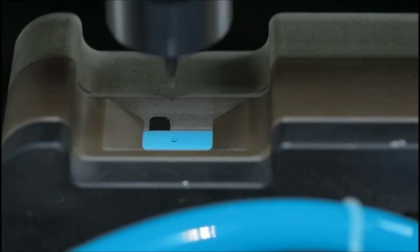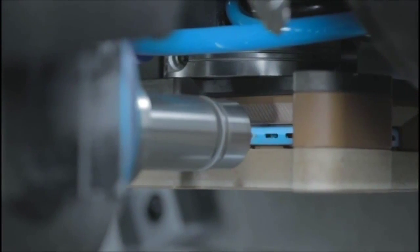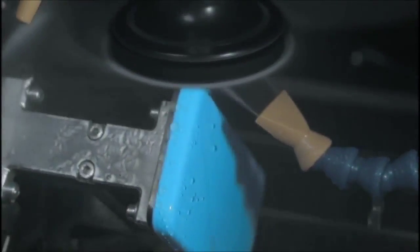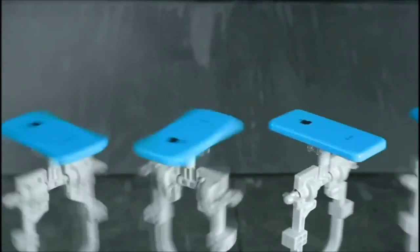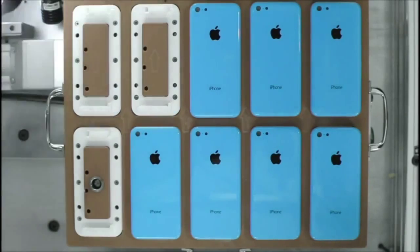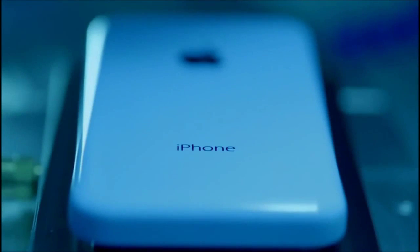We then machine holes for the buttons, ensuring perfect alignment. And then the entire assembly goes through multiple finishing processes, including a clear lacquer hard coat that creates a durable and incredibly glossy surface. This whole process culminates in an extraordinarily rigid structure and a solid, dense feel that you would not expect from a plastic product.